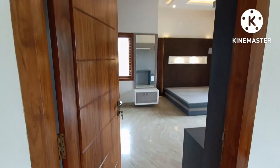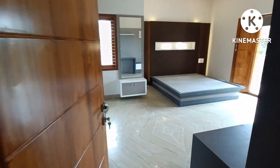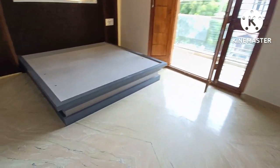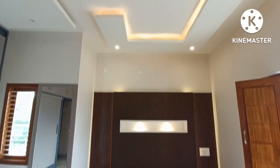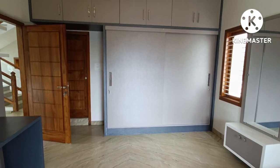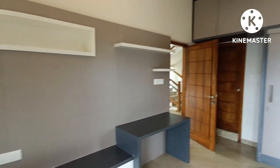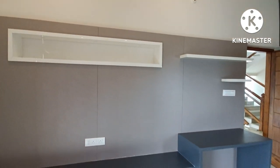This is the third bedroom, which is also a master bedroom. It features a balcony and is a front bedroom with a court and fall ceiling built in. This is a very good location with a wall room and TV cabin.